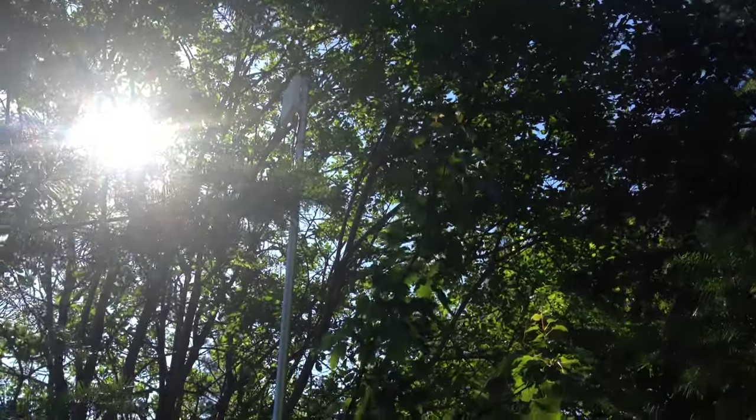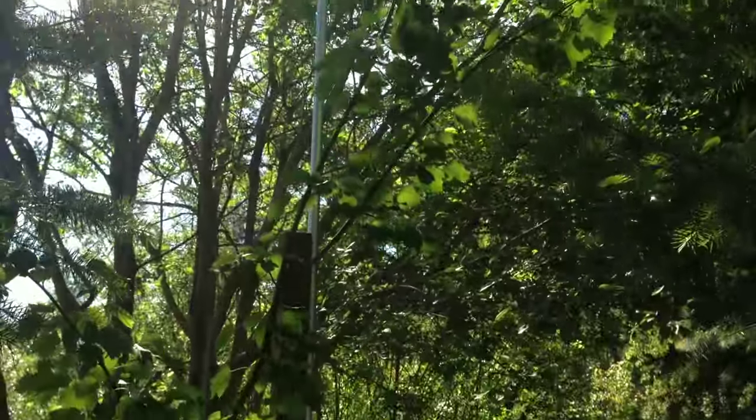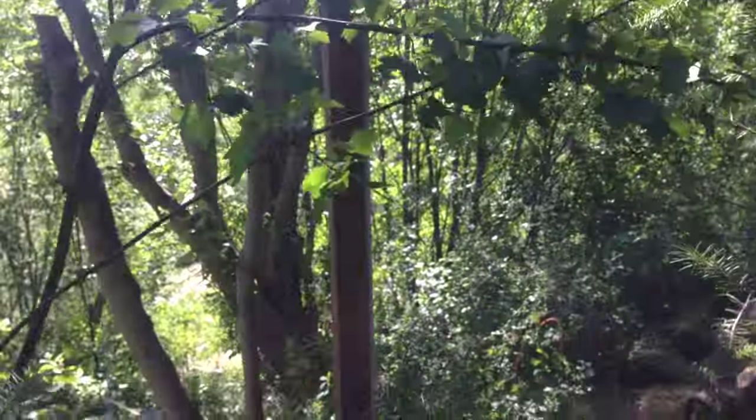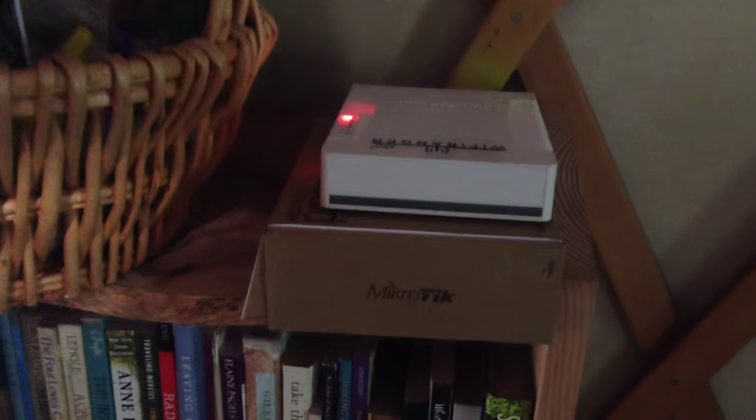This video is a throwback. We recorded it several months ago when we first got our internet set up, but we didn't post it at the time because I was having some health problems. A lot of people have asked how it's possible that we have Wi-Fi and if we still consider that off-grid, so here's your answer.